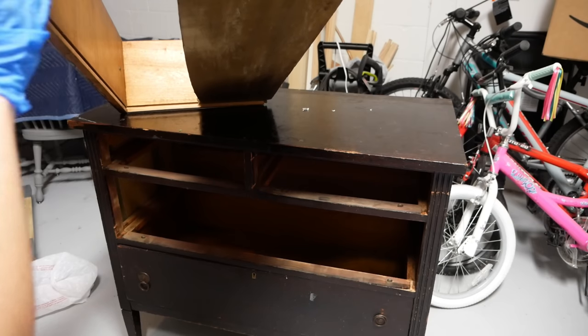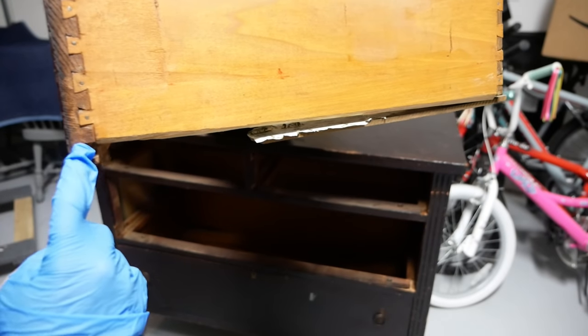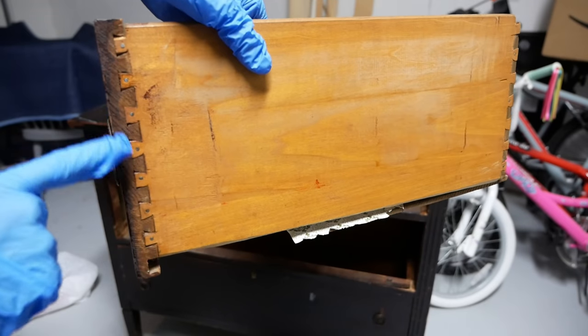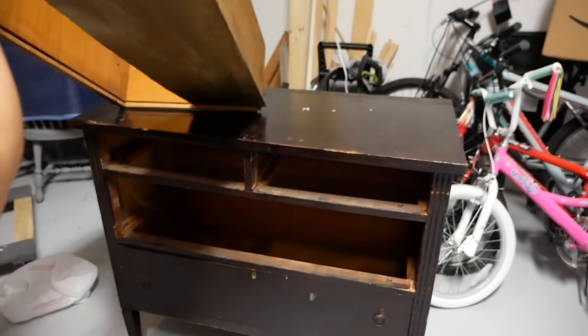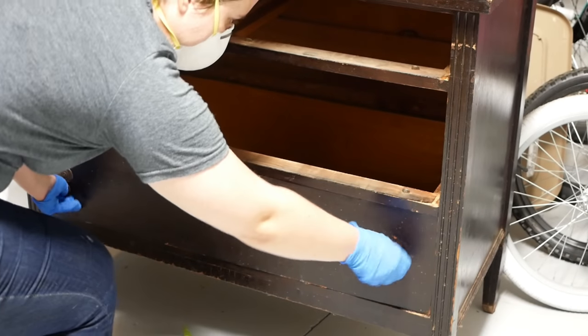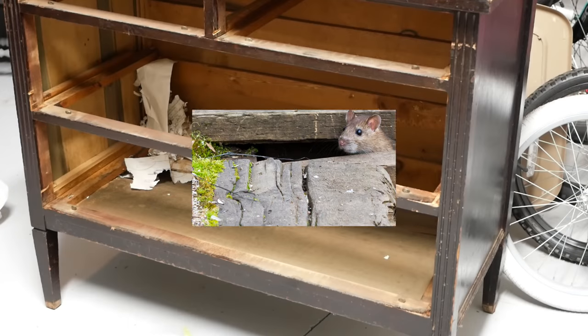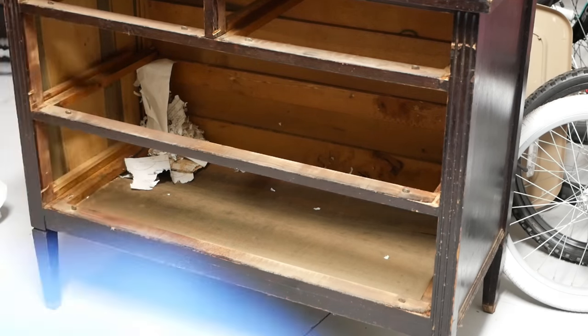I do not own a table saw, so this was not something where I could just cut a piece of wood and cut the slide for it. I'm going to have to change direction and figure something else out because I cannot repair this drawer with the tools that I have. There was also a rat's nest hidden in the back of the bottom portion of the dresser. The bottom piece of the drawer had water damage, it had bowed out, and there was definitely a rodent living in there.